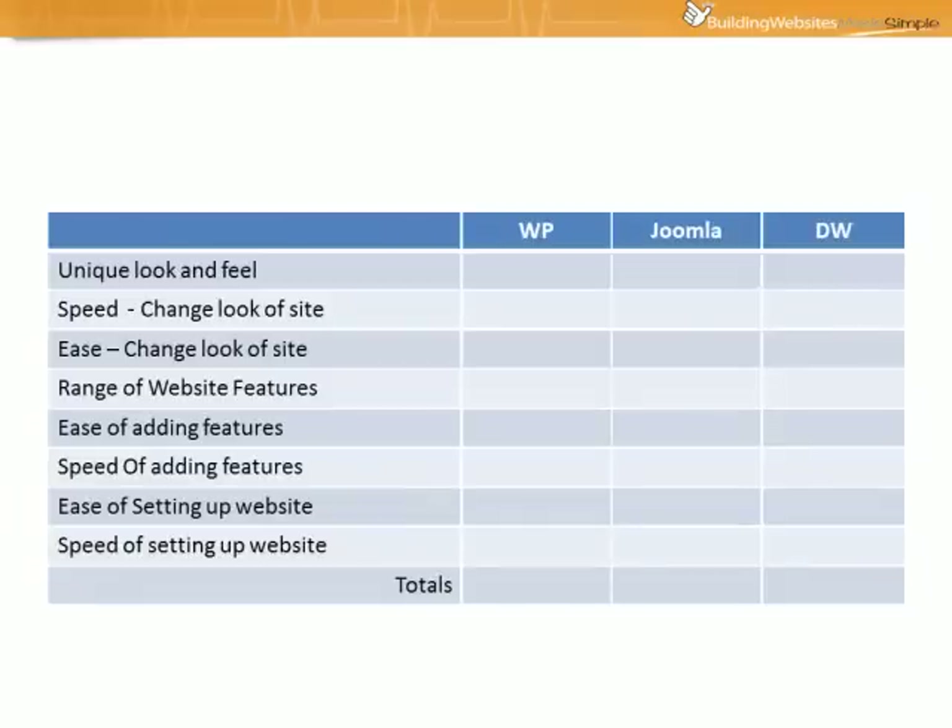First we'll take a look at how difficult it is to create a website that has a unique look and feel. For WordPress we've given it a 5, Joomla also a 5, and Dreamweaver an 8. The reason for that is if you want a completely unique looking website there's a bit more technical work involved with both WordPress and Joomla, whereas with Dreamweaver it's a bit easier to create a completely unique custom looking site.